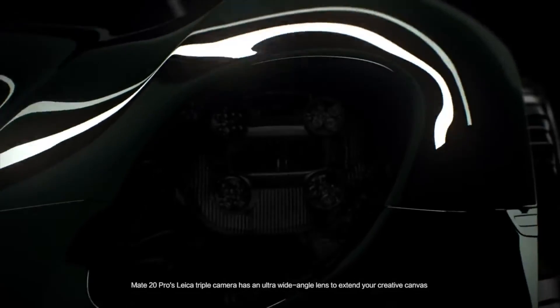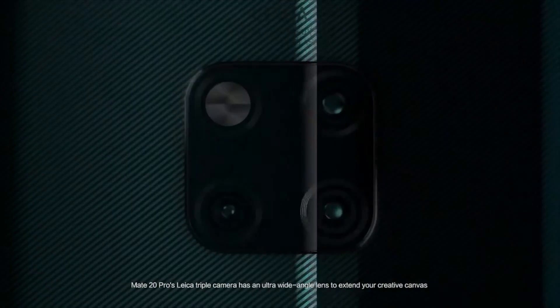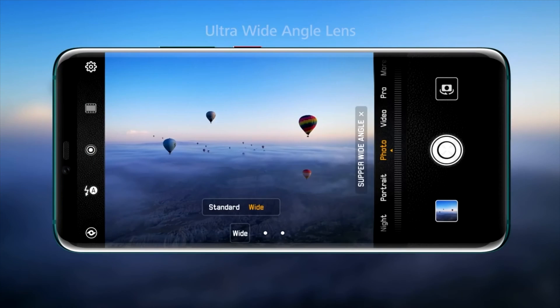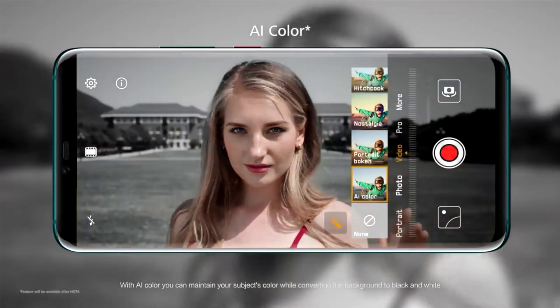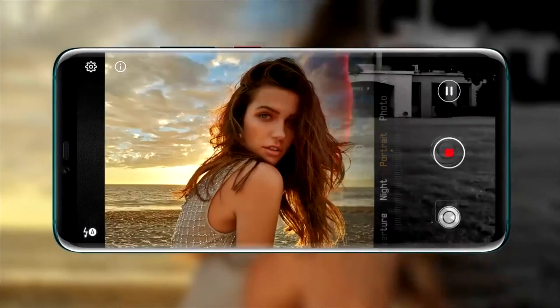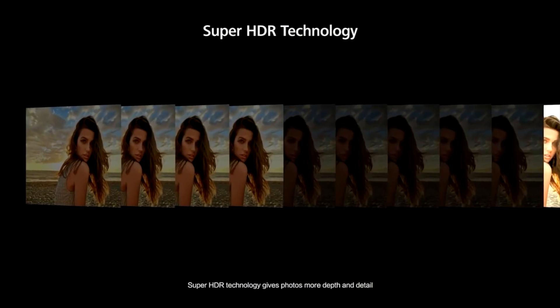Mate 20 Pro's Leica triple camera has an ultra wide angle lens to extend your creative canvas, letting you capture stunning landscapes like never before. Super Macro is now clearer with even better details. With AI color, you can maintain your subject's color while converting the background to black and white. Super HDR technology gives photos more depth and detail.